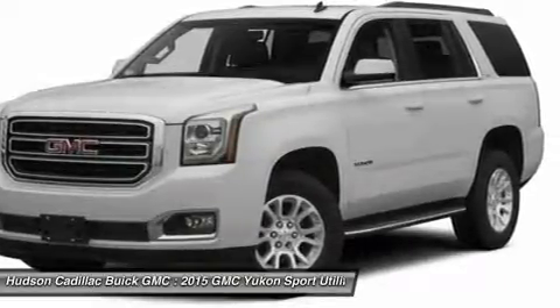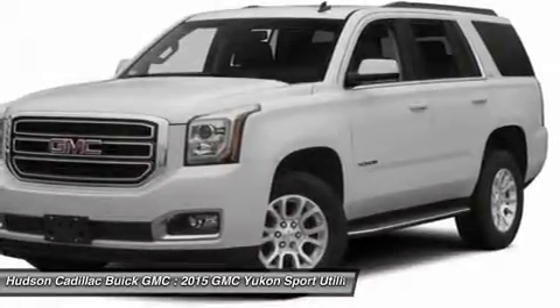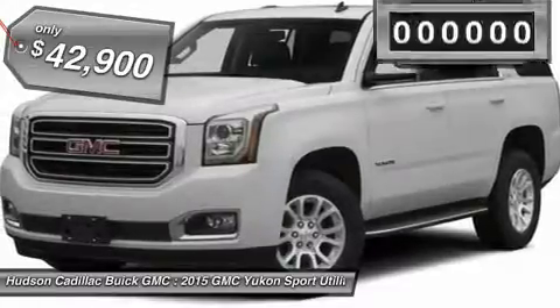Boasting a Vortec 5.3 liter V8 with active fuel management and flex fuel, the Yukon is agile and capable and is priced below $45,000.